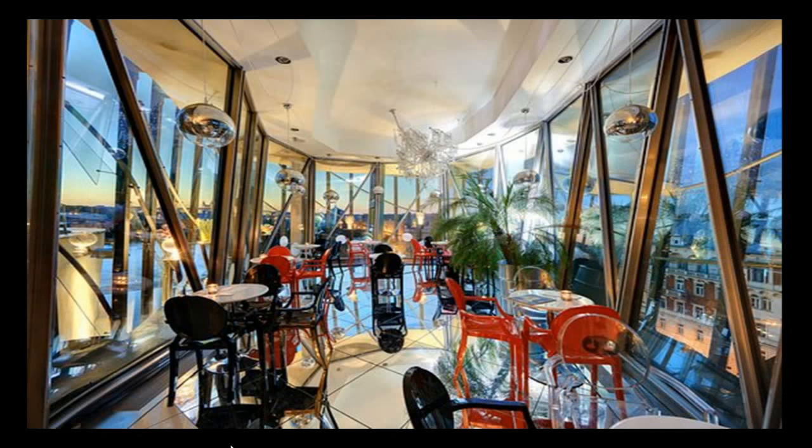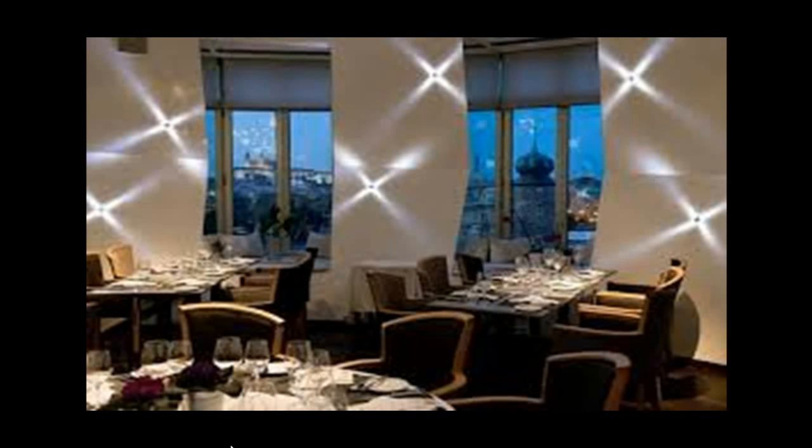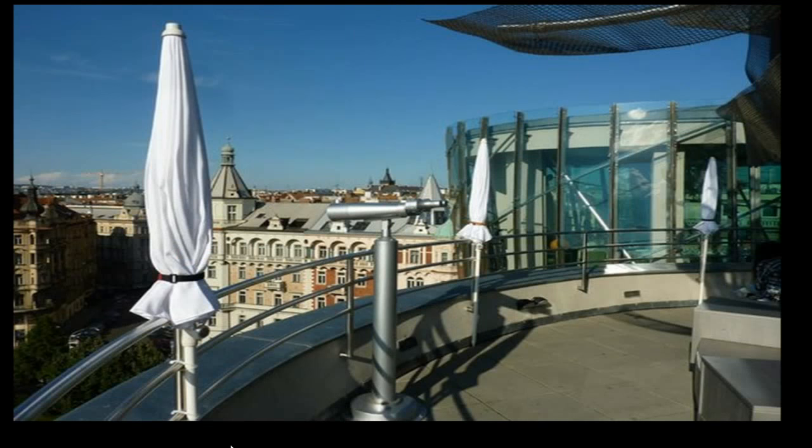In the Dancing House, there is a restaurant, a gallery, office premises, and a conference centre. At the top of the Dancing House, there is a lookout where you can see a view of the city.